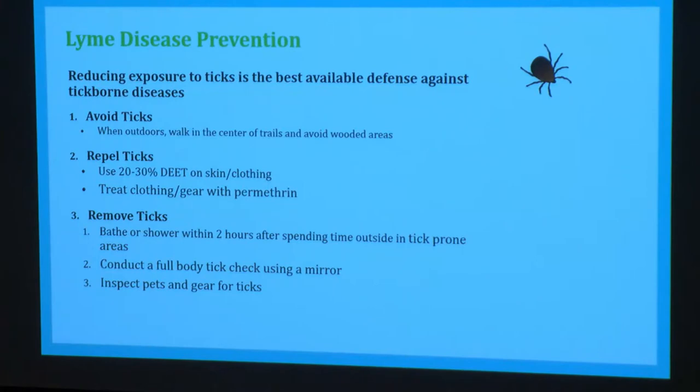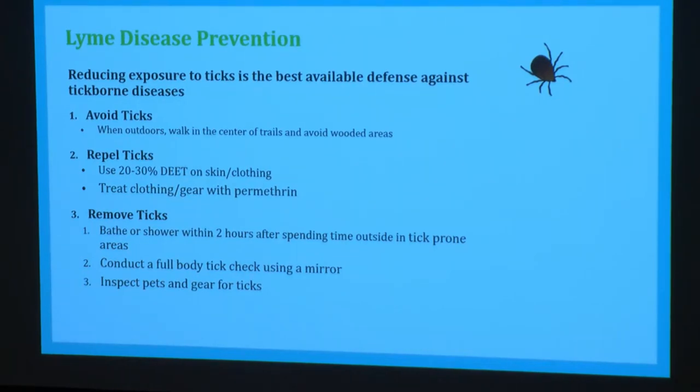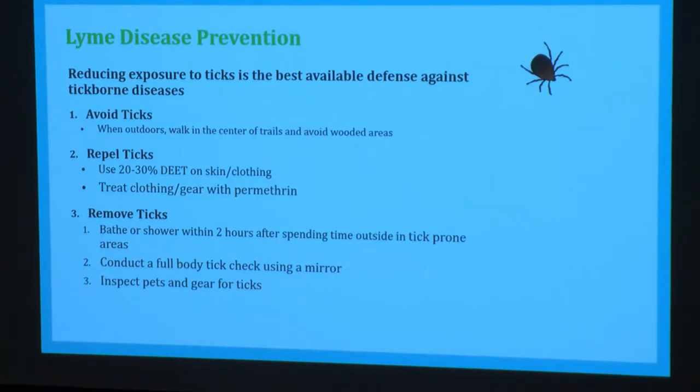One of the best ways to prevent getting Lyme disease is to never get bitten by a tick. I've divided prevention into three main categories. First: avoid ticks. Ticks love moist, warm environments, so we should avoid those areas. Since we can't avoid going outside in beautiful Vermont, when we are outside it's important to avoid tick habitats — when hiking, walk in the middle of trails and not in the grass or brush where ticks are questing and waiting to attach to you as you walk by.